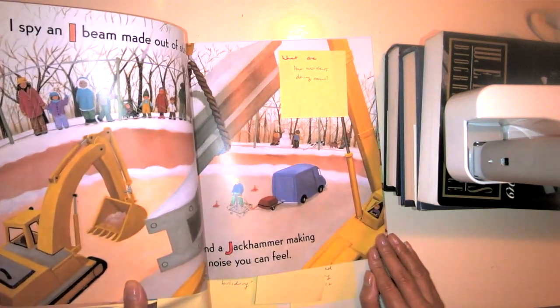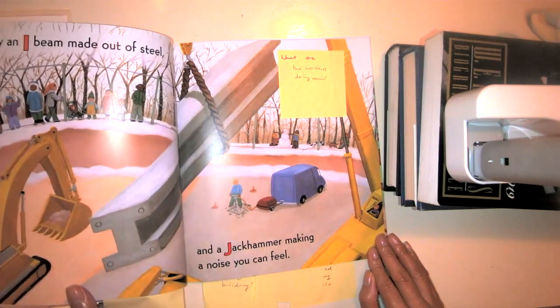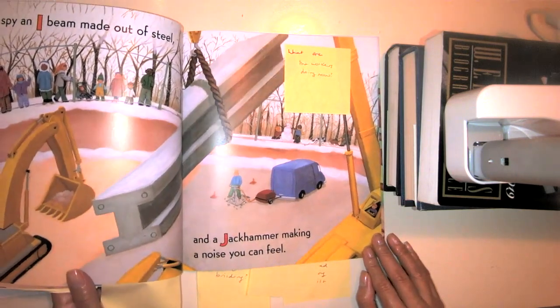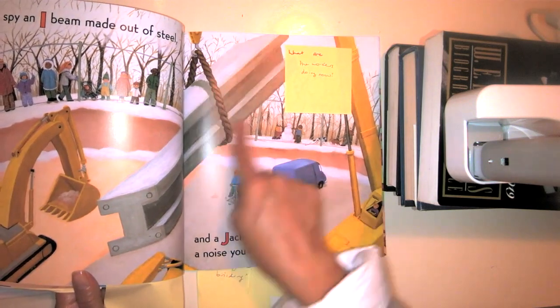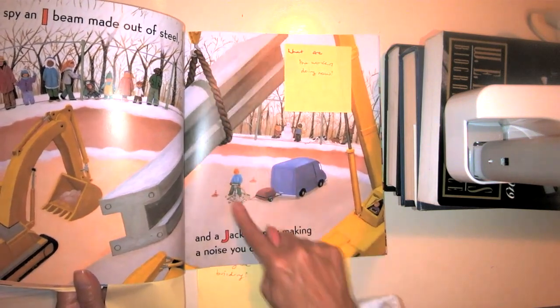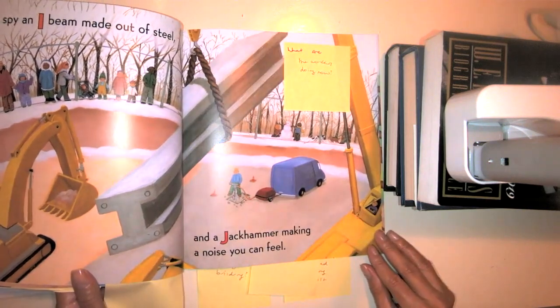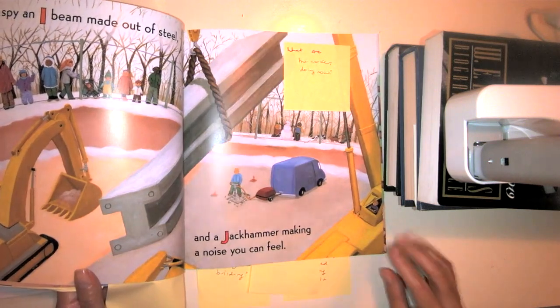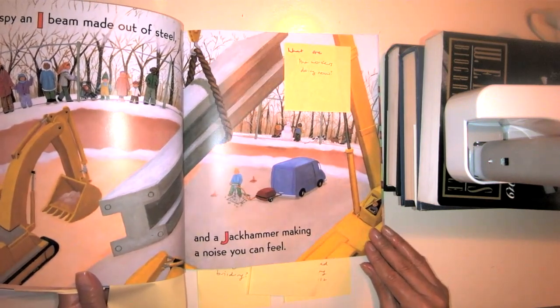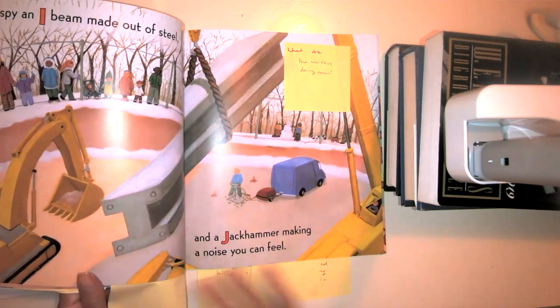I spy an I-beam made out of steel and a jackhammer making a noise you can feel. Let's look at this picture right here — what is that construction worker doing? He's using a jackhammer, which starts with the letter J, which makes the J sound. But what are the construction workers doing now? Take a moment to think.